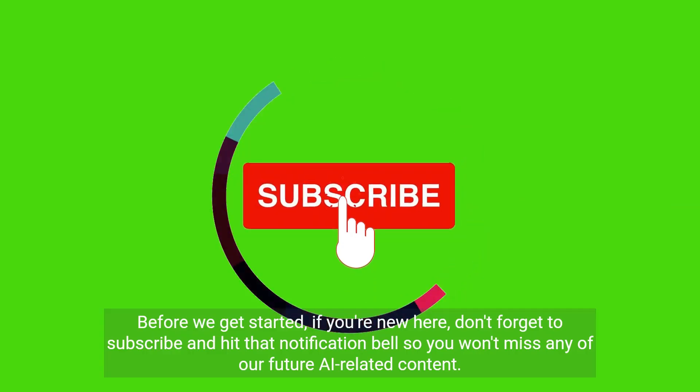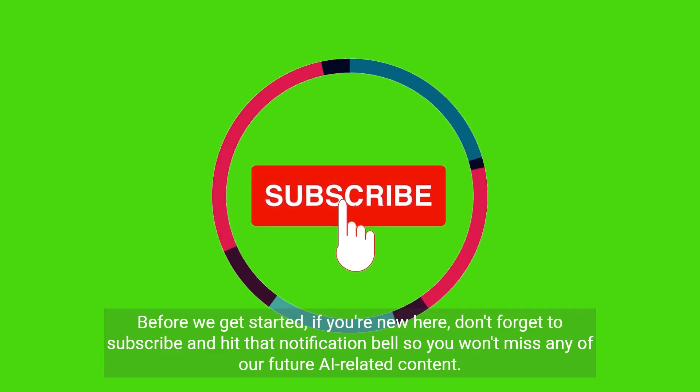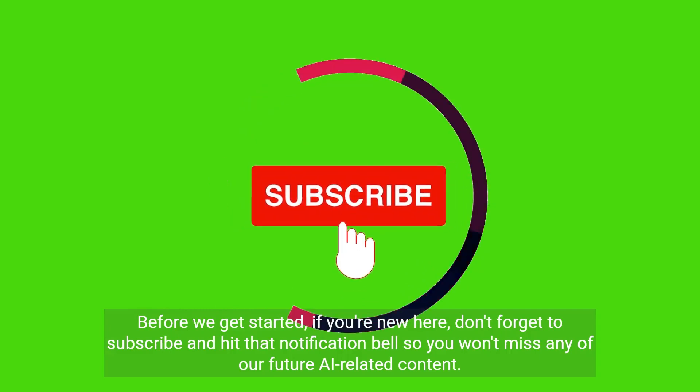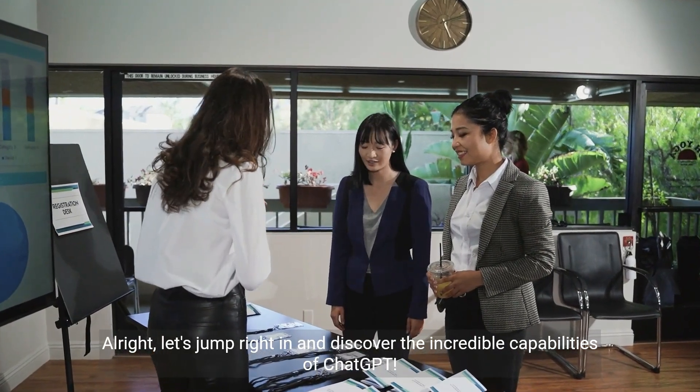Before we get started, if you're new here, don't forget to subscribe and hit that notification bell so you won't miss any of our future AI-related content. Let's jump right in and discover the incredible capabilities of ChatGPT.